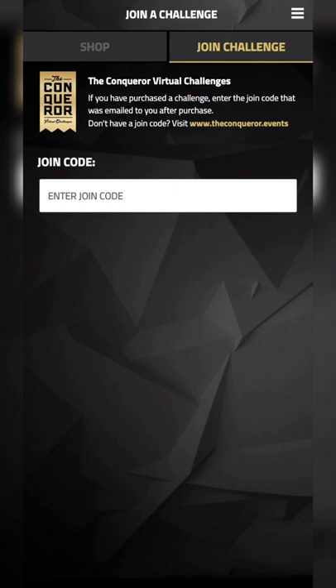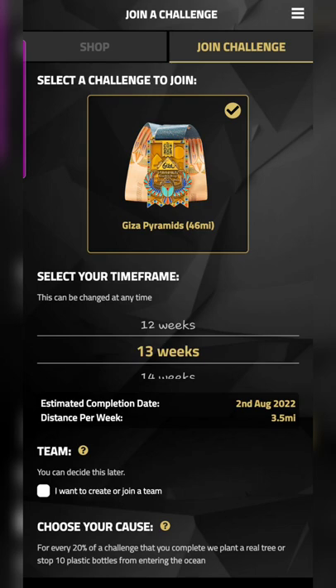You have to download their app. Once you download it, you'll get a joining code via email which you can enter in the app. You can then decide your own timeline and time frame for when you want to finish. It gives you an estimated completion date as well as the distance you need to complete per week — it's auto-calculated, which is very nice.